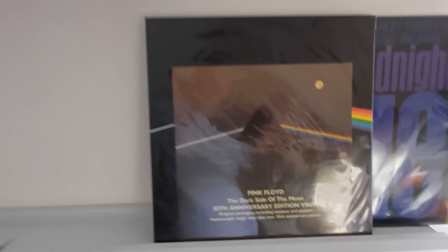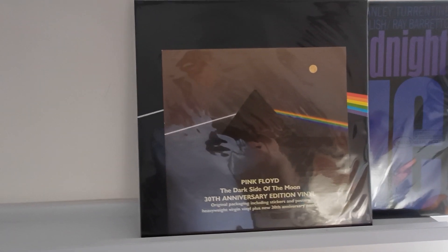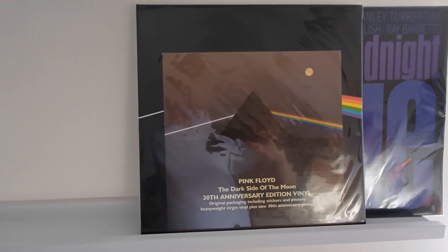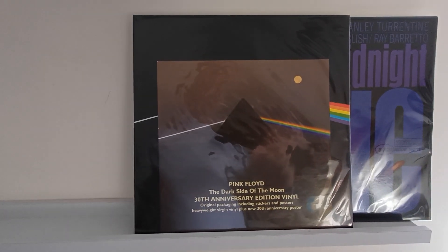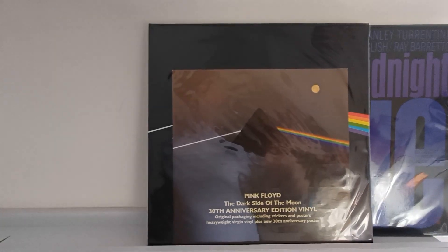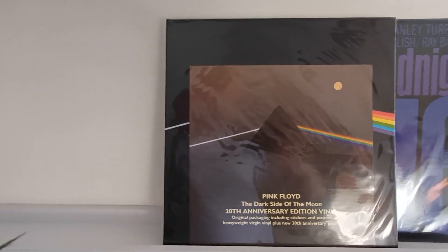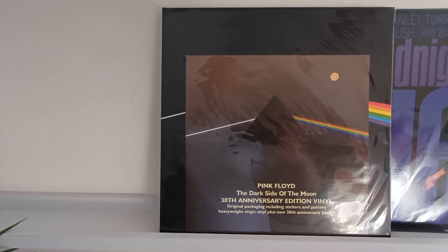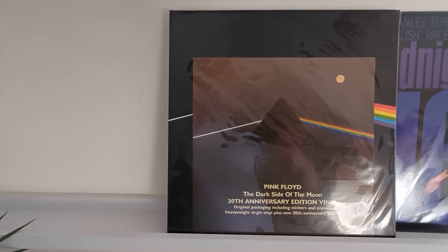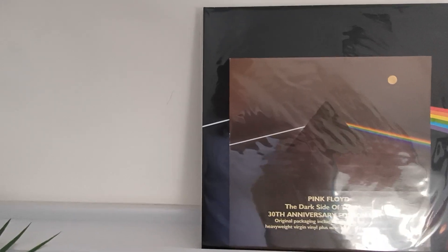Number four is a record I'm sure you all have in one edition or another: Pink Floyd's Dark Side of the Moon. This is the 30th anniversary edition released in 2003, mastered by Doug Sax and Kevin Gray — a tremendous sounding version of this album. Coming in at 186 euros, it was number eight last year, and the value has appreciated by about 38 euros — definitely better than inflation. Up from number eight to number four.